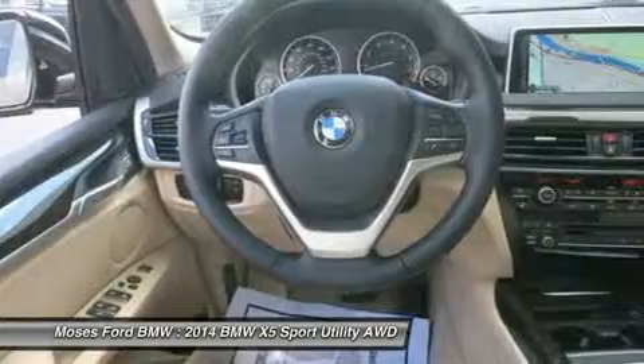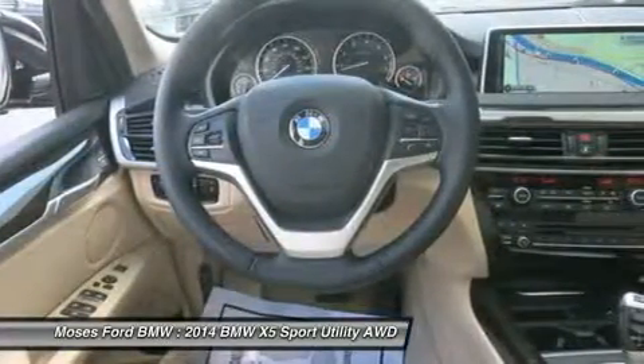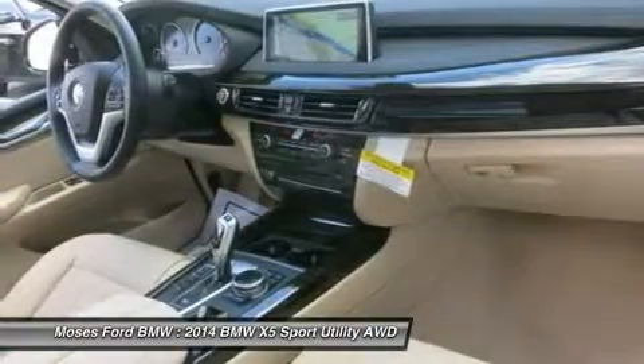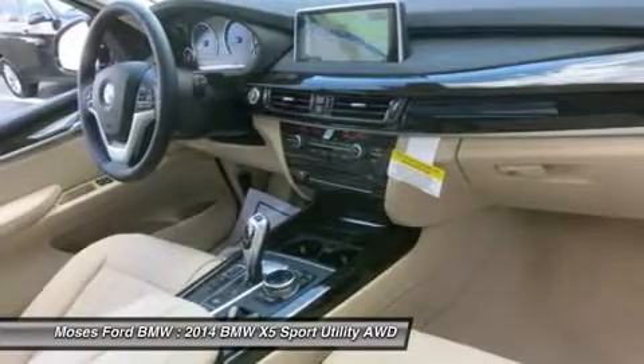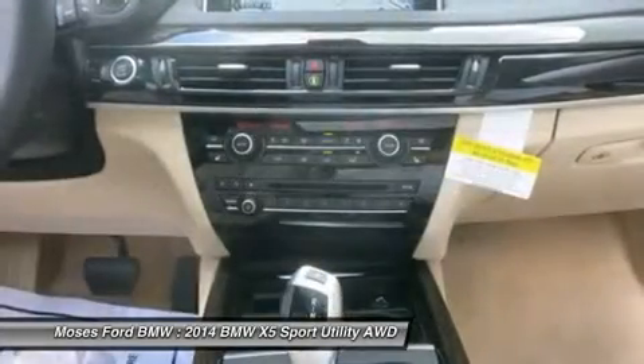Driver Assistance Package, Rear View Camera, Head Up Display. Cold Weather Package: Heated Rear Seats, Heated Steering Wheel, High Intensity Retractable Headlight Washers. Fine Line Oakwood Trim.